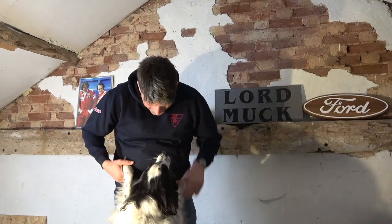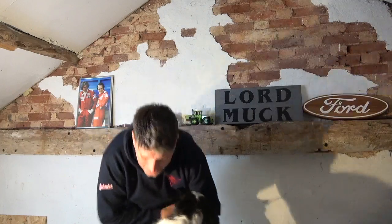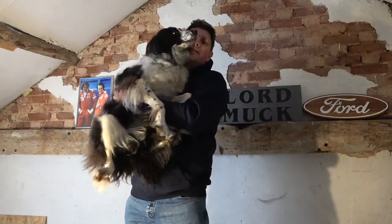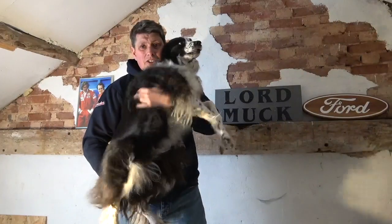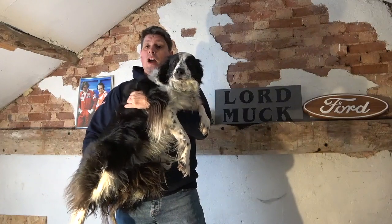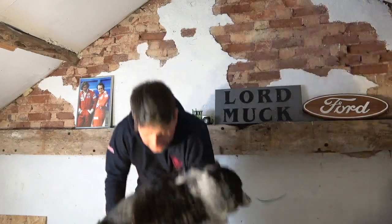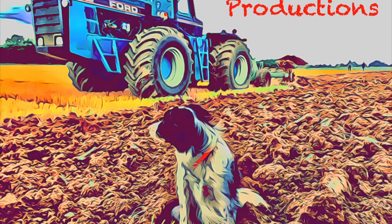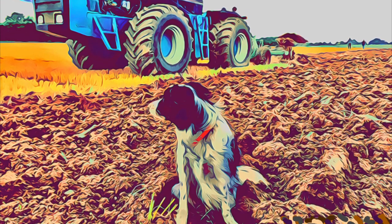Well, is it that time again? Yes. Come on, say goodbye. So there we go, muckers - it's that time again. Until the next one - stay diverse.